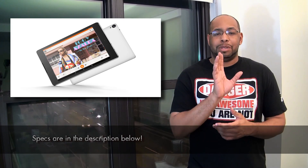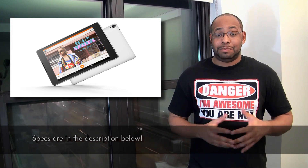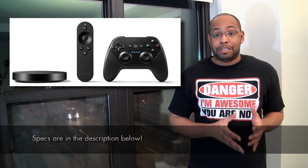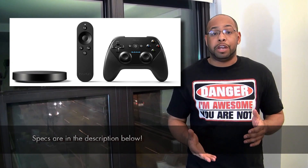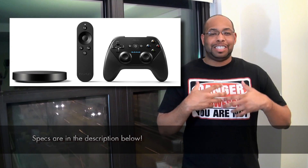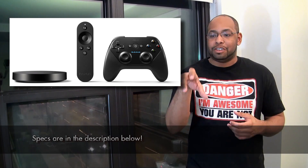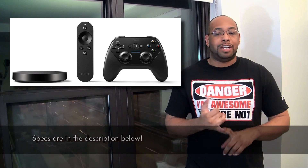The last thing as far as hardware is concerned, which I'm really interested in, is the Nexus Player. The Nexus Player is basically — if you've seen the Amazon Fire TV, which we've reviewed before — it's pretty much Google's take on that. It's a small circular device instead of a square box that you put on the side, and it's wireless.